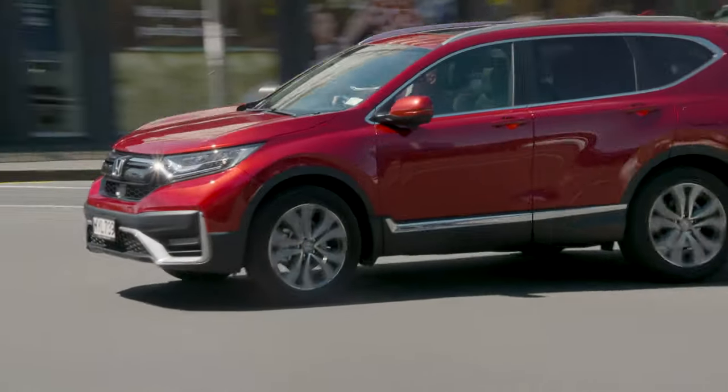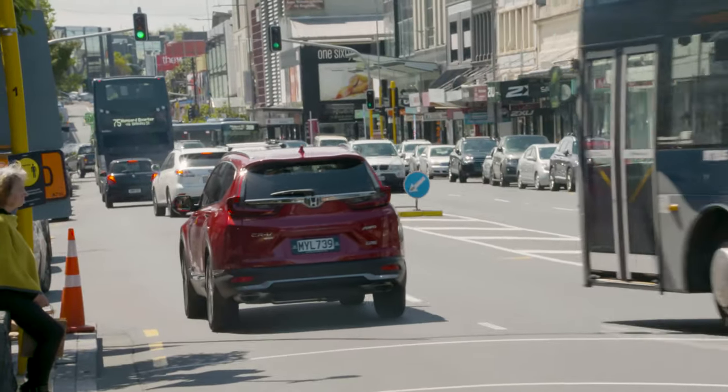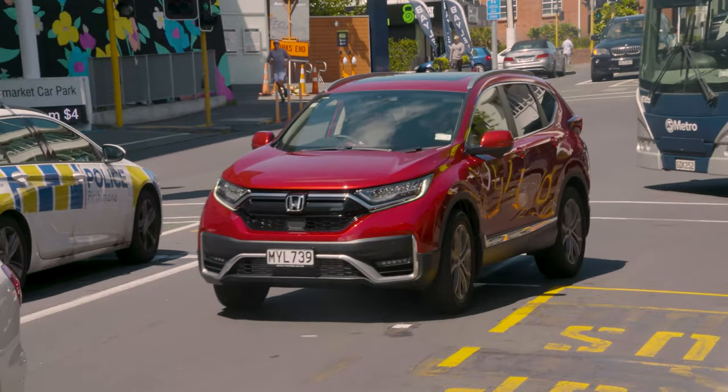Part of the appeal, of course, is that there is a lot of tradition involved in a Honda CR-V, but there is also a lot of innovation that goes with it, and that really summarises exactly the sort of person that's buying the CR-V overall.